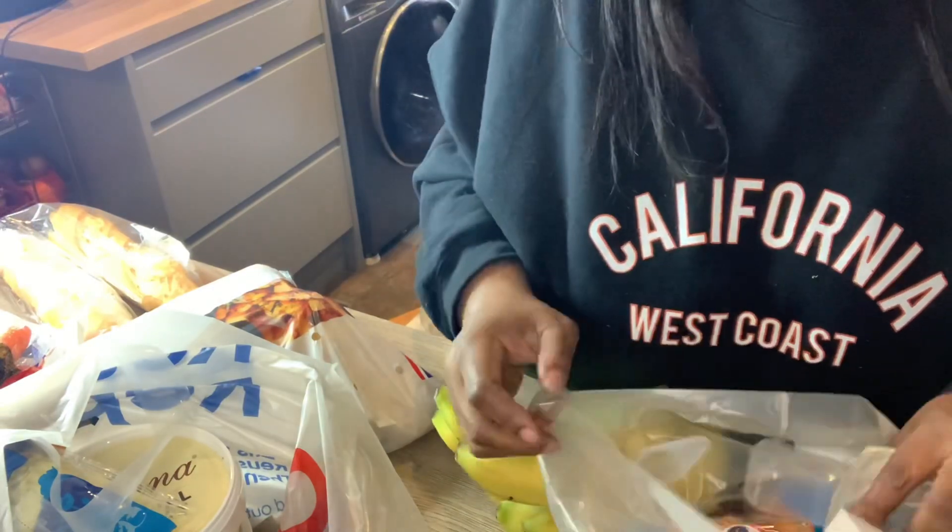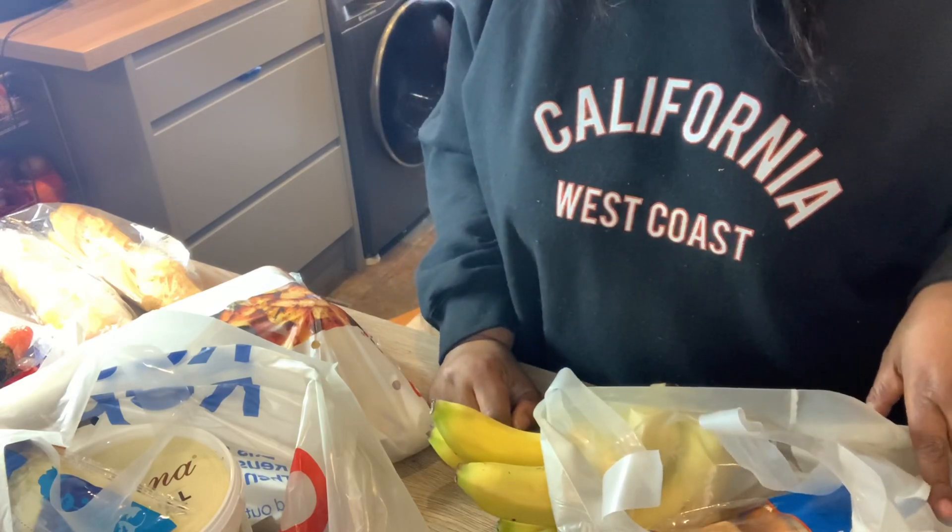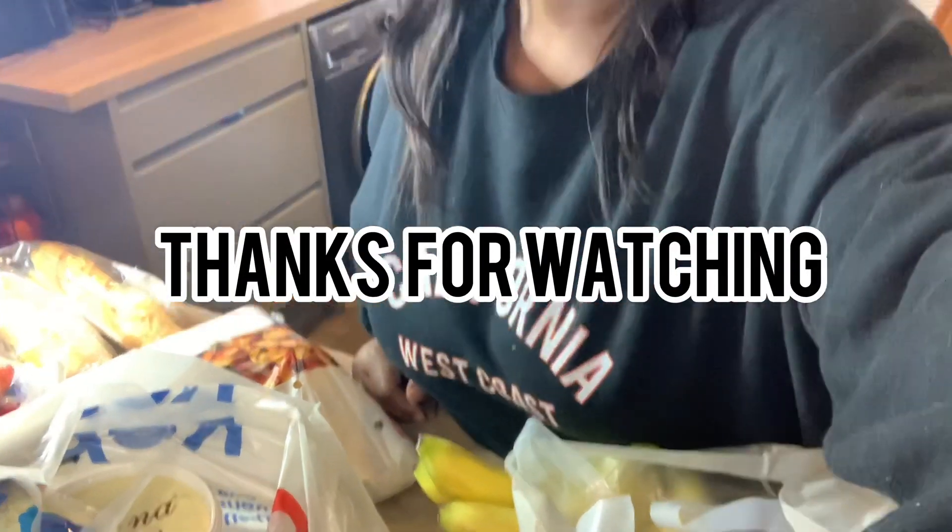And that's basically it — that's my shopping done. I'm going to put everything where they're supposed to be. I'm not going to cook anything today, but the next video will be a cooking one. Thanks for sticking with me guys and I'll see you in the next video, bye!